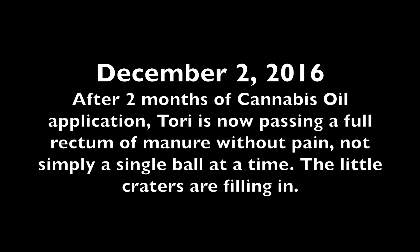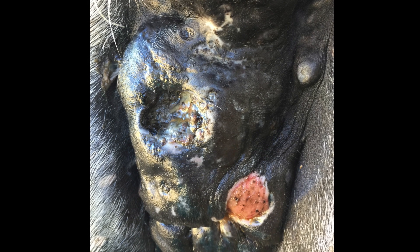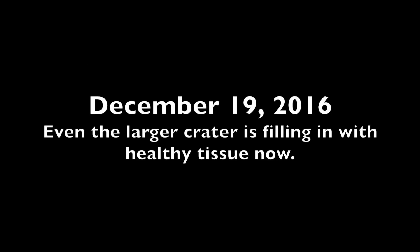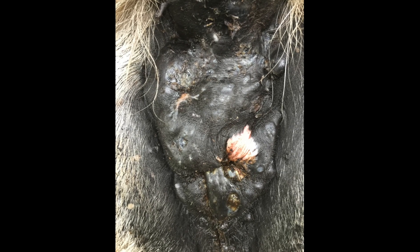By December 2, after two months of cannabis oil application, Tori is now passing a full rectum of manure without pain, not simply a single ball at a time. By December 19, even the larger crater is starting to fill in with healthy tissue and the small craters are almost healed. By January 20, the tissue is looking much healthier and the width of the overall tumor has shrunk.